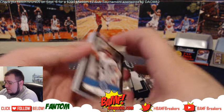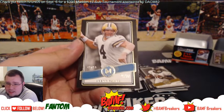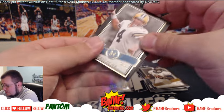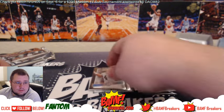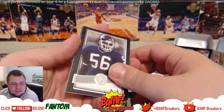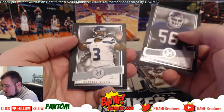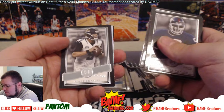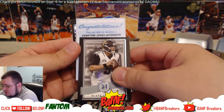Alright, we got Brett Favre number 2/99. Sounds good — LT, Russell Wilson, Blake Bortles, and we got a redemption coming up.